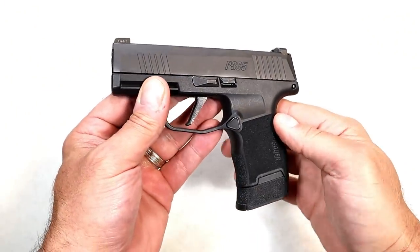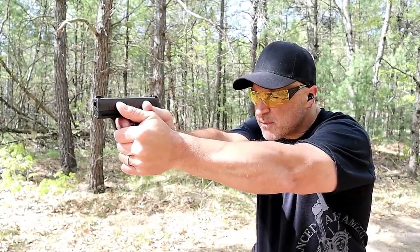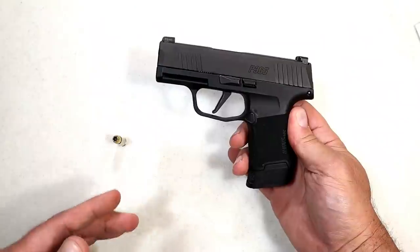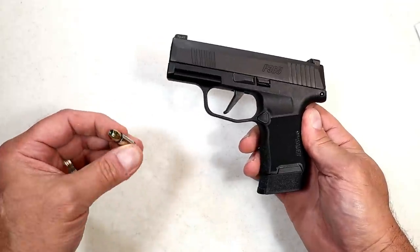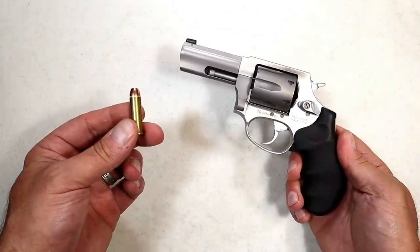I've got the Sig P365. A lot of people love this. With the evolution of all the double stack nine millimeter handguns, they have become so normal — people have moved from single stack to double stack. With a 10, 12, or 14 round capacity, this has really taken off in the CCW world.